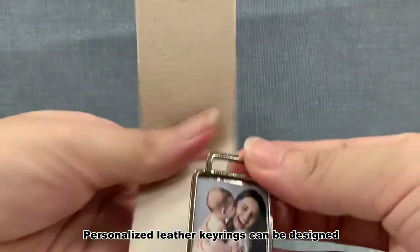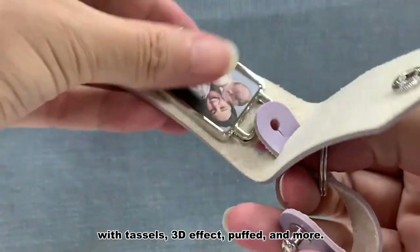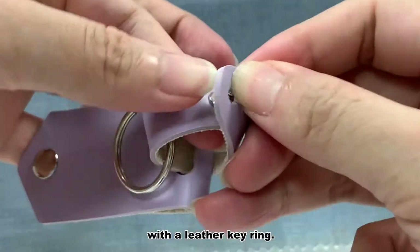Personalized leather keyrings can be designed with a variety of styles, such as braided, with tassels, 3D effect, puffed, and more. Be creative and generate your brand logo with a leather keyring.